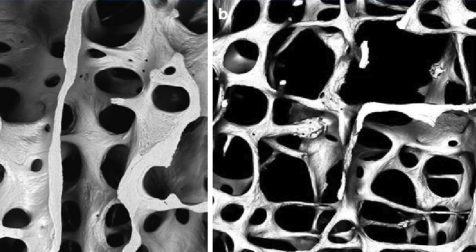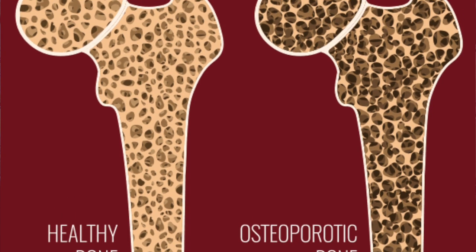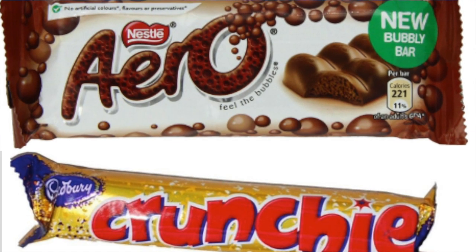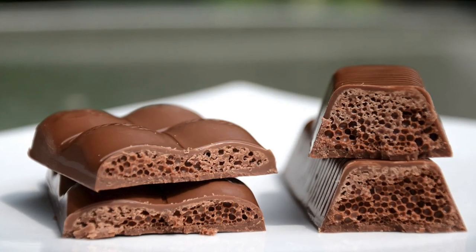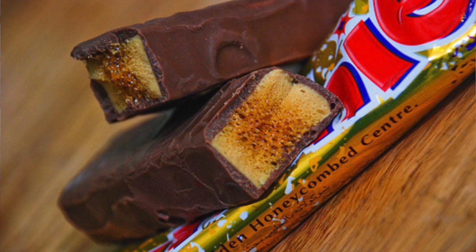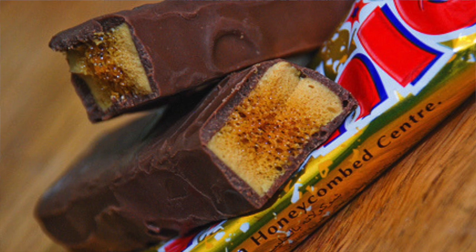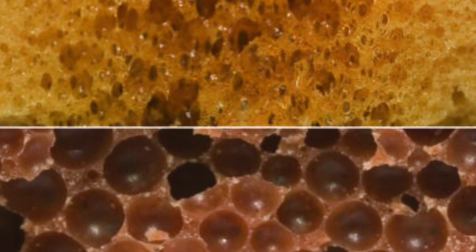When explaining osteoporosis to patients, physicians sometimes use analogies for the porosity of bone structure, and chocolate bars suit this purpose. Aero bars have long, large holes, while crunchy bars have small ones. Therefore, a comparison between these two seems to be an apt analogy for bone of high and low density.